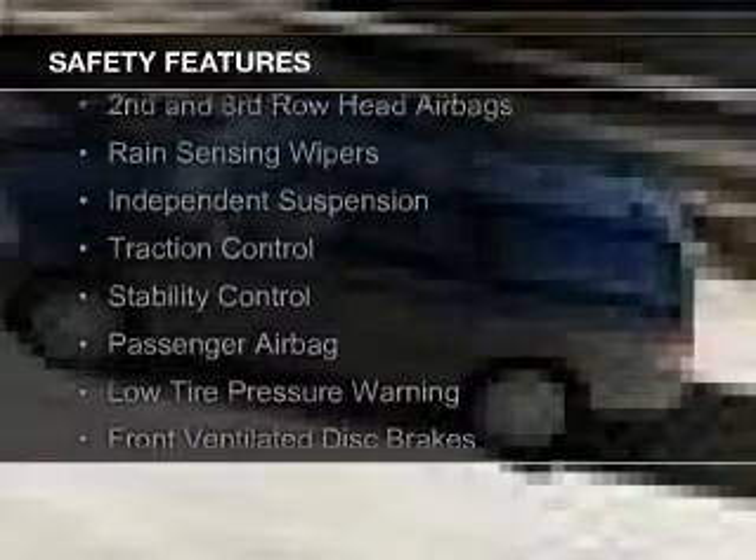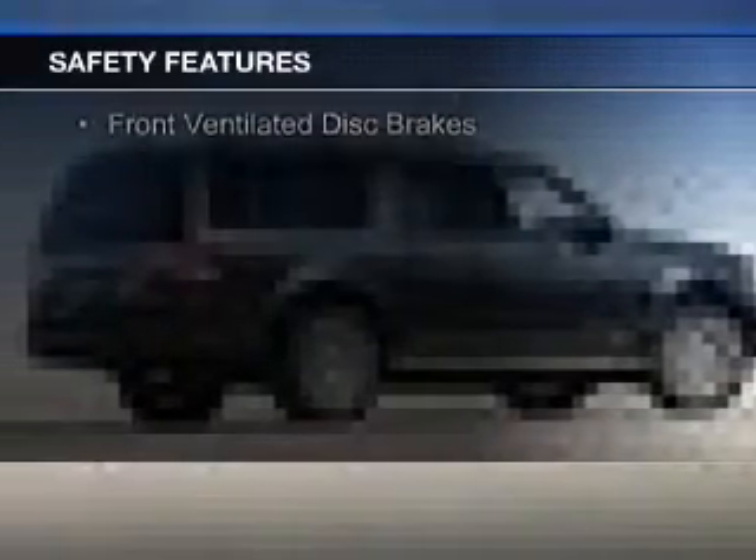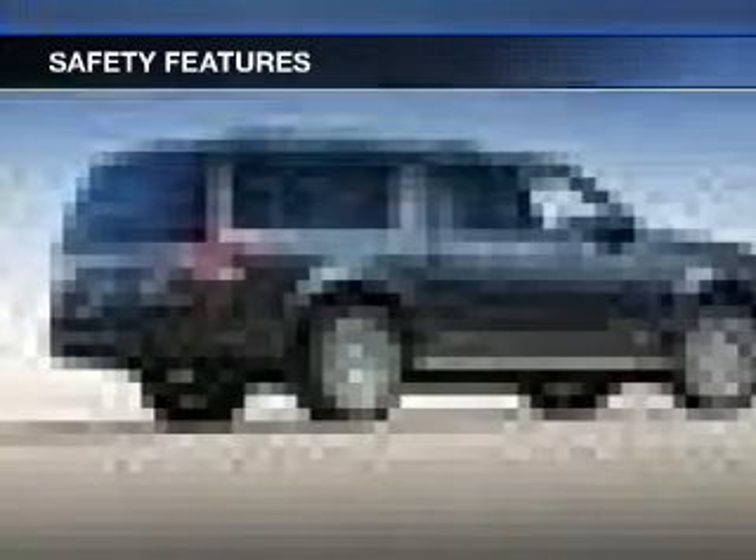Safety was made a priority with these features: curtain head airbags, side airbags, second and third row airbags, rain sensing wipers, independent suspension, traction control, stability control, a passenger airbag, low tire pressure warning, and front ventilated disc brakes.